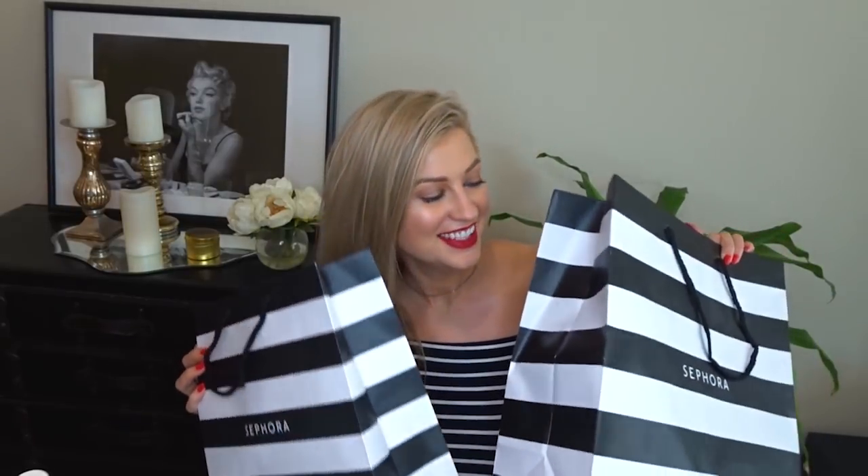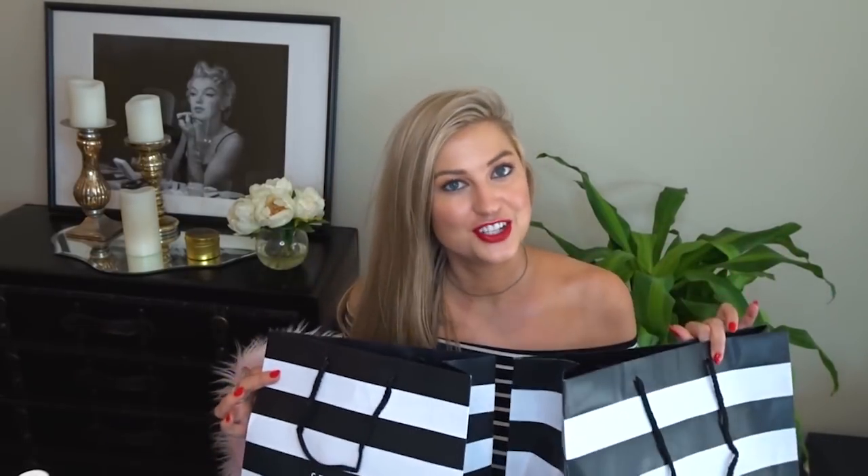Hi you guys, thank you for tuning in. I have a major Sephora haul for you. Let's address the elephant in the room — yes, I themed my outfit to match my Sephora bags. So embarrassing, but you know what? That's how I roll, so you're used to it.